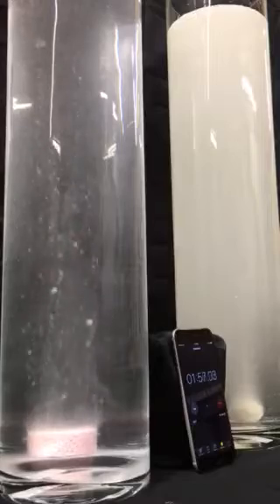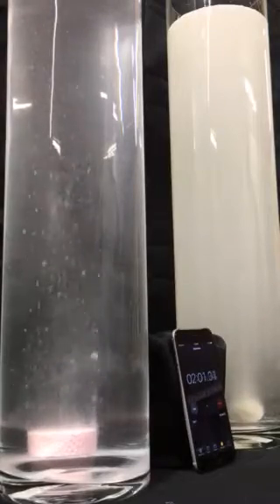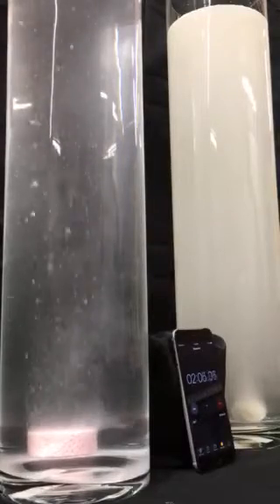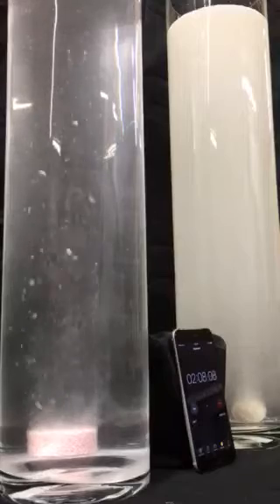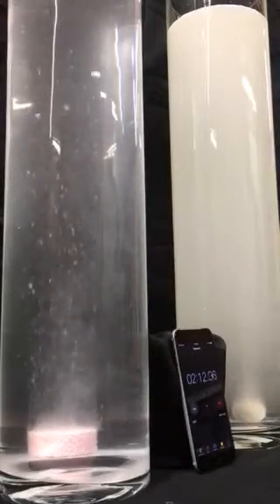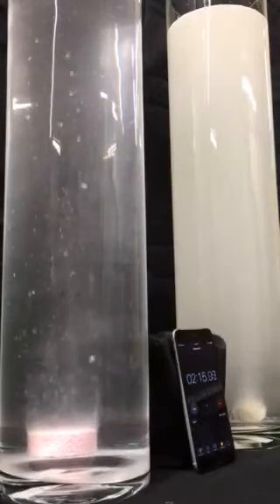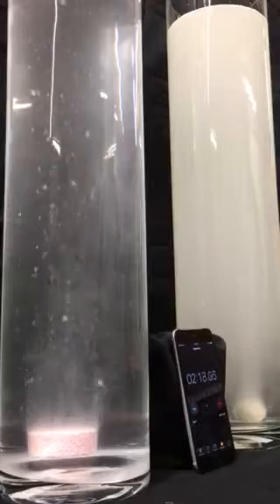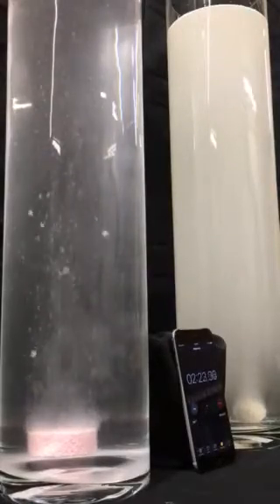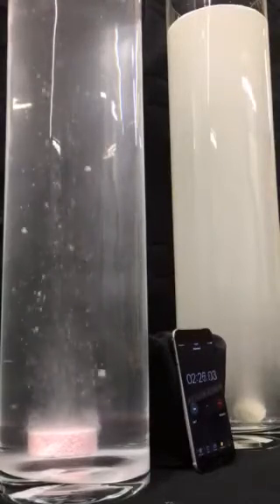So we were out to make a product that created bigger bubbles that would give a bigger vibration through the water so that the fish could sense it, and also give them the visual. The product on the right, the leading competitor, I think it's probably going to fizz out around six minutes. I believe this latest recipe of Chumpuck is lasting approximately 40 minutes.